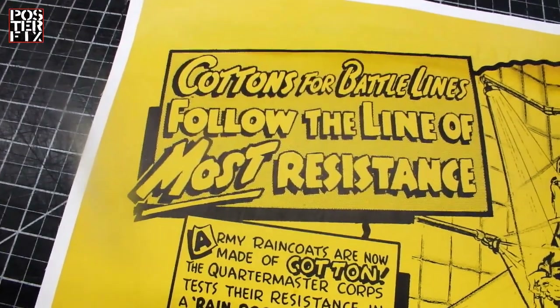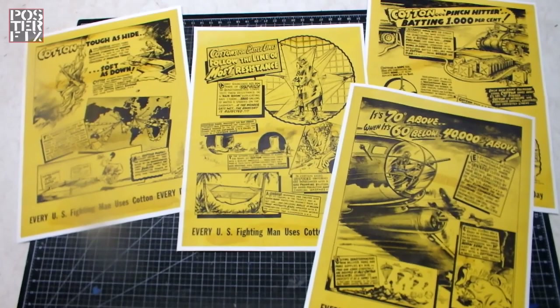A group of American posters featuring cotton, demonstrating its important use as a resource in World War II. Hi, I'm Chris, and welcome to Poster Fix.